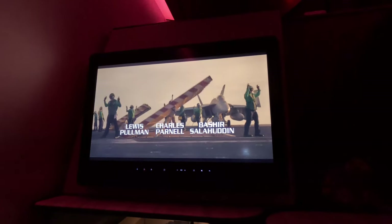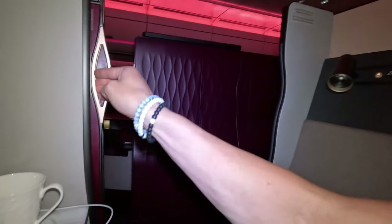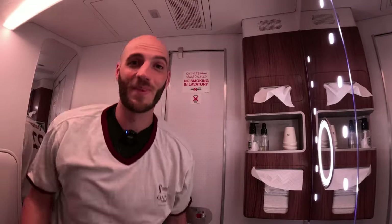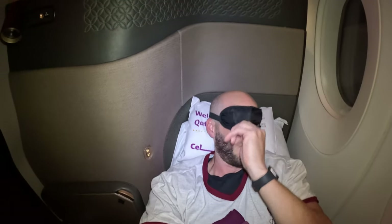The headphones are true noise canceling, and this pillow definitely added to my comfort. After the movie finished, it is time for the pajamas. While I was putting on my pajamas, my flight attendant turned my seat into a bed. It's about 11pm now, and my goal is to sleep for only three to four hours so I still have time to enjoy the rest of the flight. With my provided eye mask on, I will see you in the morning.